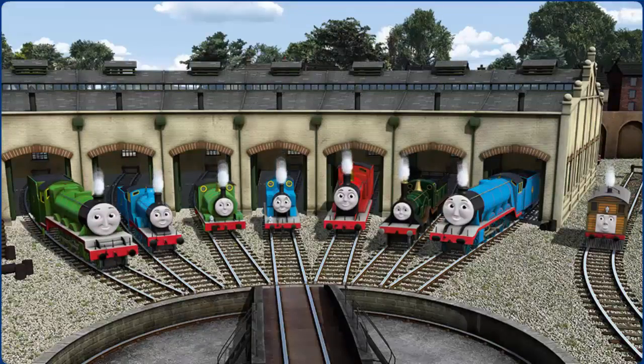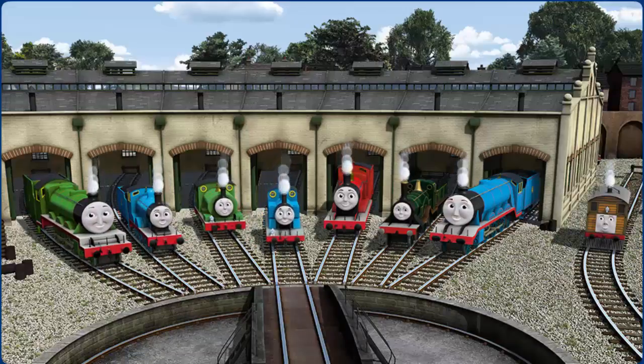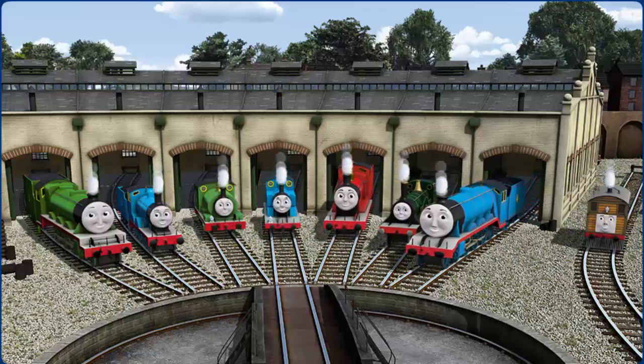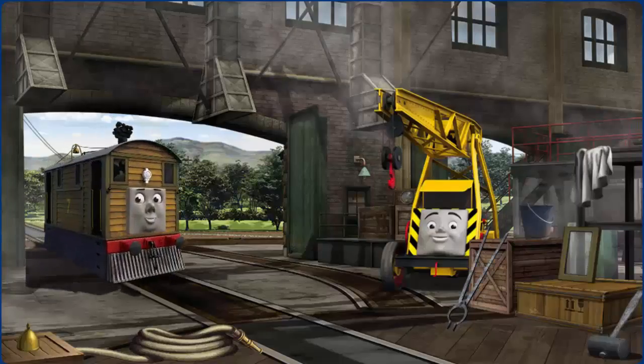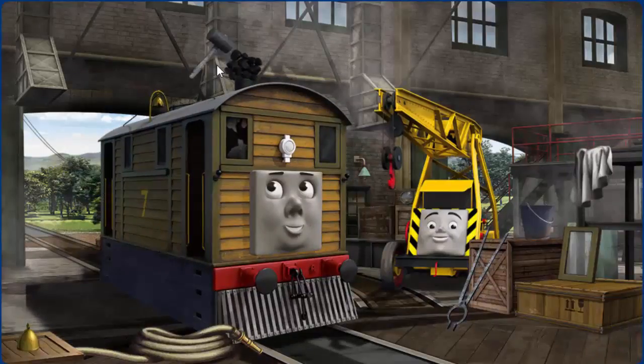You helped repair Henry, Edward, Percy, Thomas, James, Emily, Gordon, and Toby. You are really useful! Toby's bell is broken.